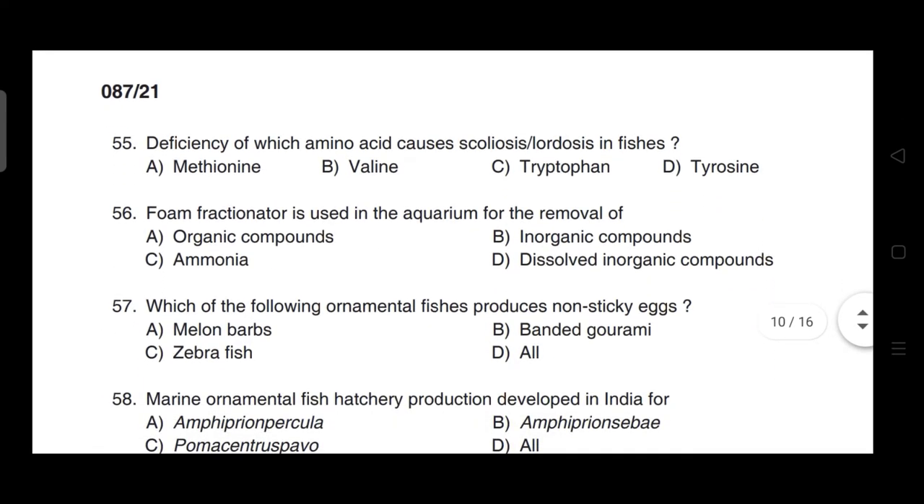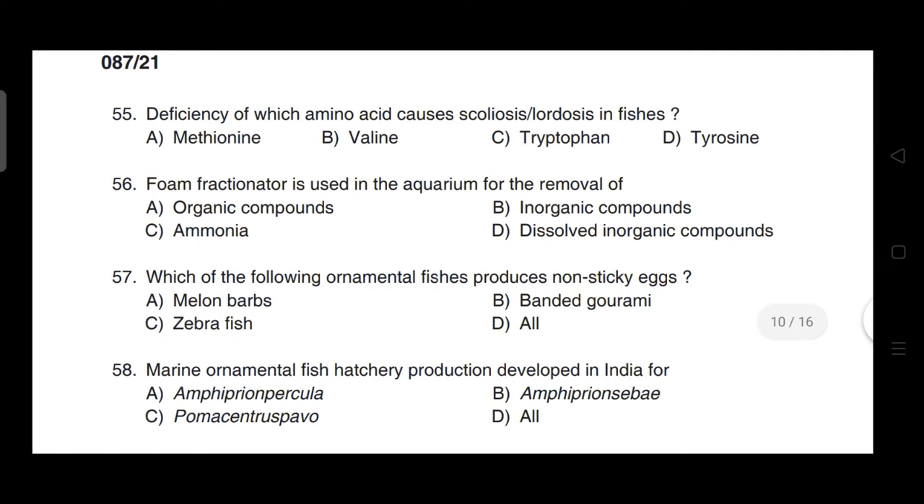Deficiency of which amino acid causes scoliosis and lordosis in fishes? Correct answer is option C — it is tryptophan.